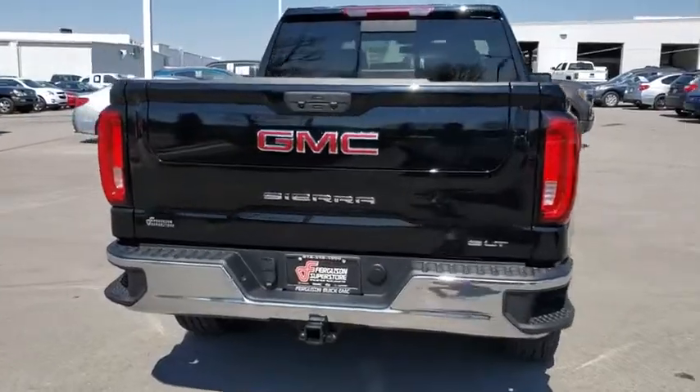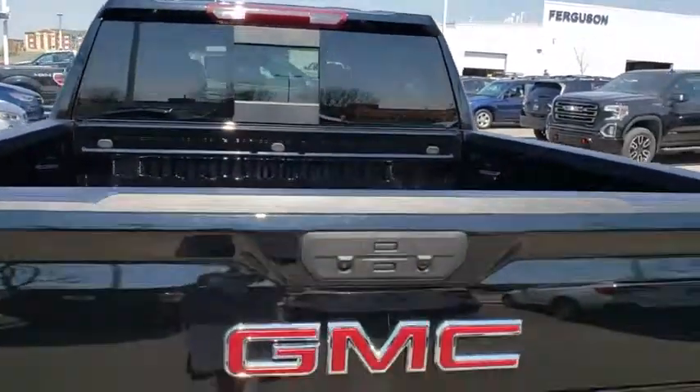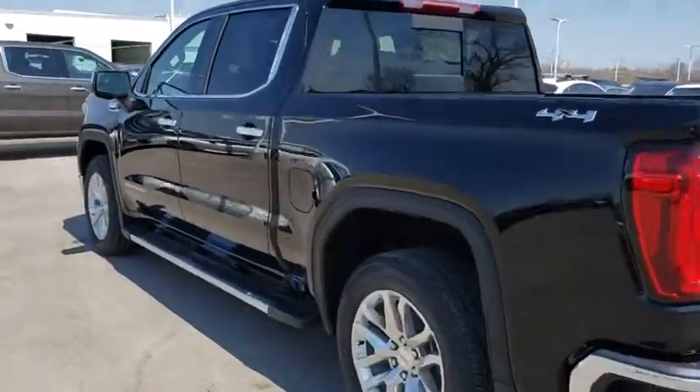Here are some of this vehicle's great options: steering wheel audio controls, backup camera, anti-lock braking system, stability control, traction control, power passenger seat, tow hitch.